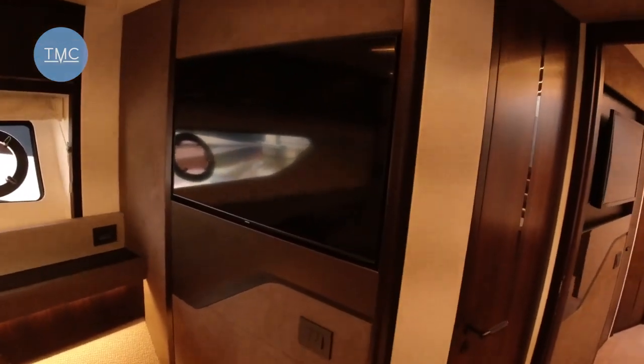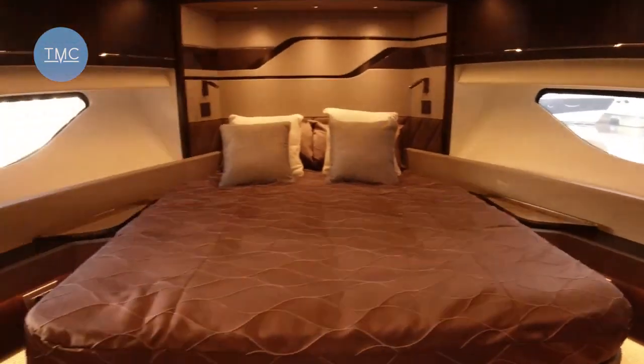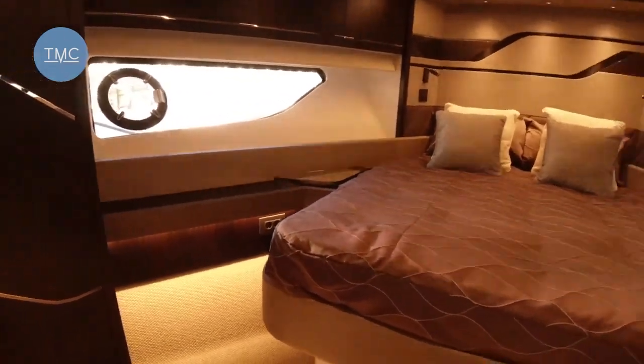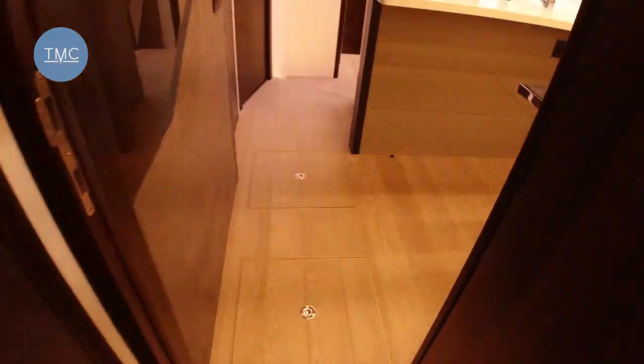And a large flat-screen television. Lovely colour scheme — obviously to an owner's choice, so you could go with different schemes, but this is very tasteful with the darker wood and lighter fabrics. Down here we've got a hatch that gives you access to the hydraulic bow thruster. You'll see lots of these access points for getting to the bilges and doing all that kind of maintenance.